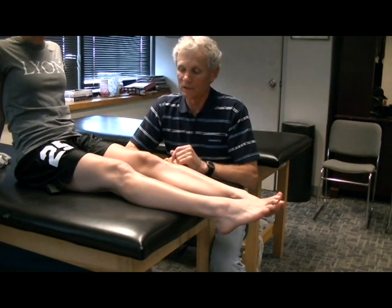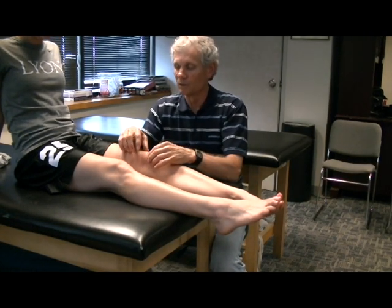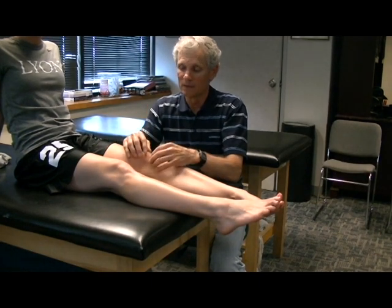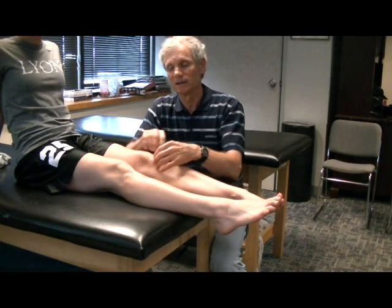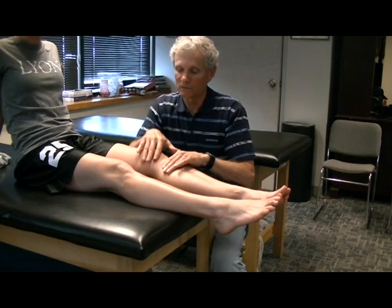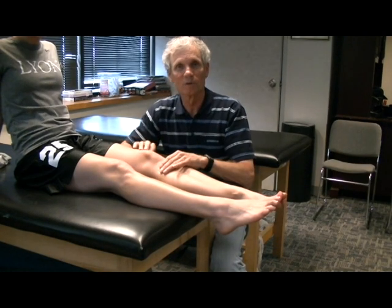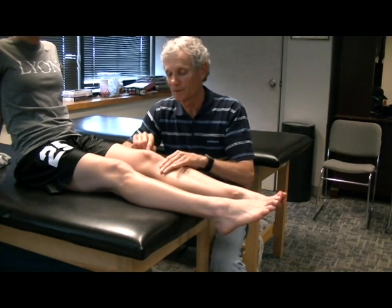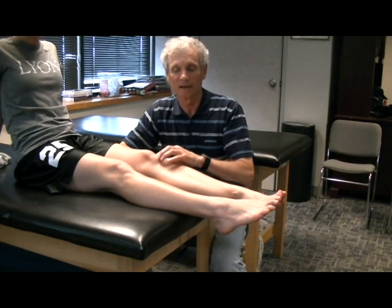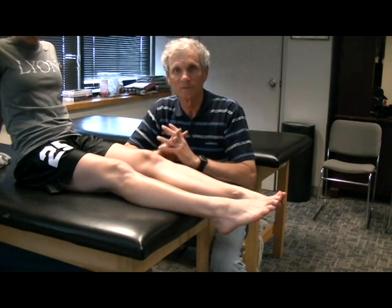The next thing we look at is patellofemoral syndrome. The muscles look like they recede up the leg because the bones grow faster than the muscles. By doing that, the kneecap drags up and to the outside. The connective tissue on the inside of the knee — the medial retinaculum — sits right here, and it'll start ripping that. The kneecap will start dragging along the lateral femoral ridge of the femur, the big bone up here. The kneecap will also irritate the patellar tendon right at the end of the kneecap. Everything moves up and to the outside. There's also a very good tape job for that.